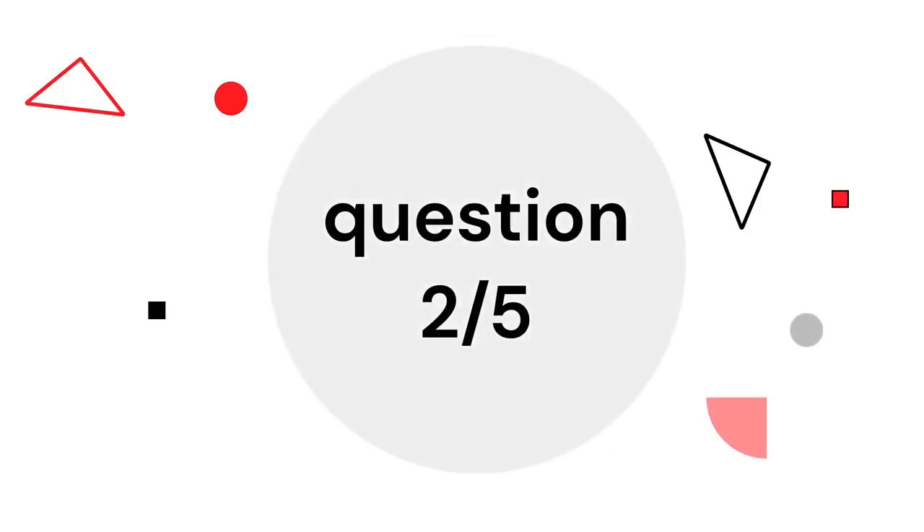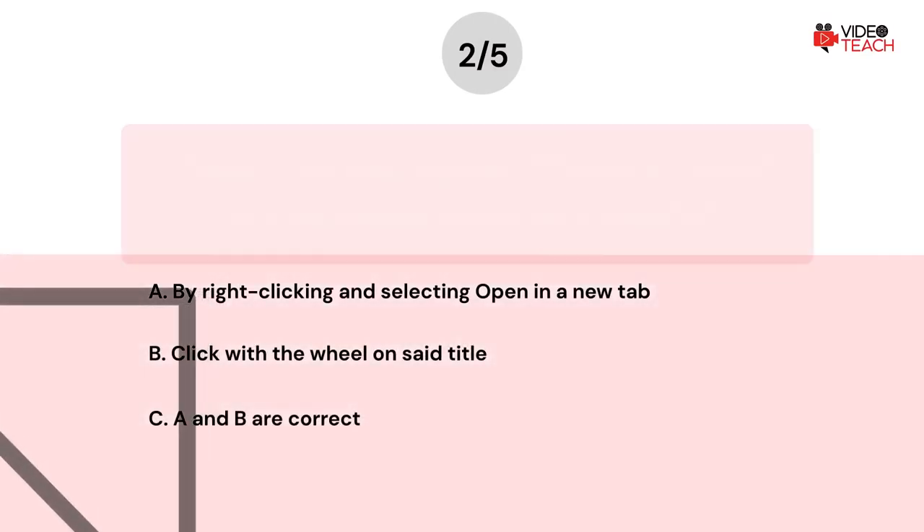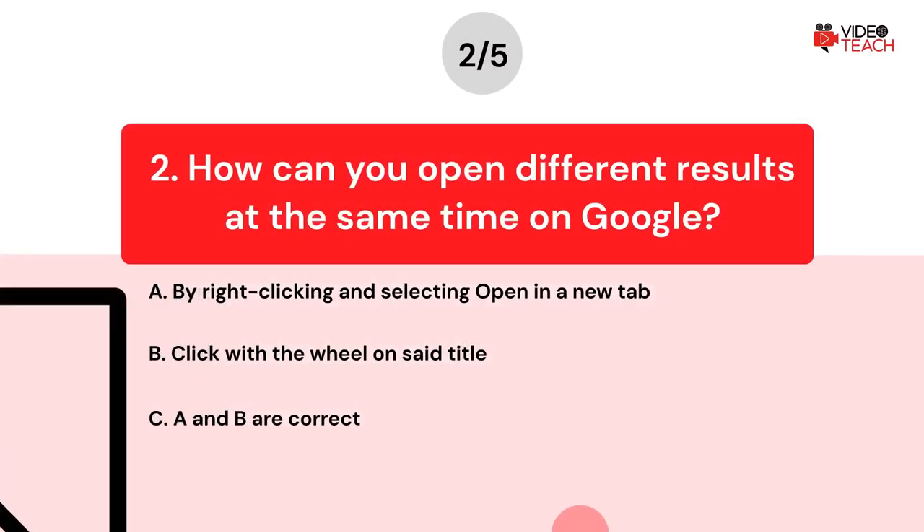Question number two. How can you open different results at the same time on Google? Option A: By right-clicking and selecting Open in a new tab. Option B: Click with the wheel on said title. Option C: A and B are correct. Now you have about 15 seconds to think about your answer.